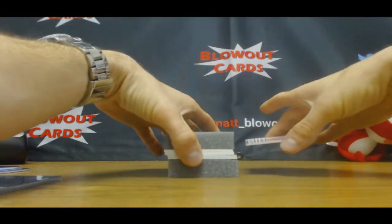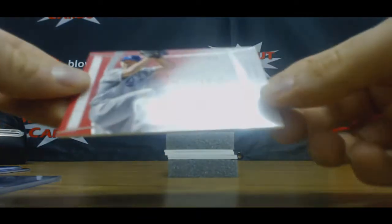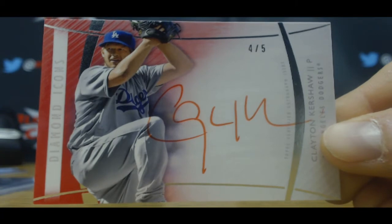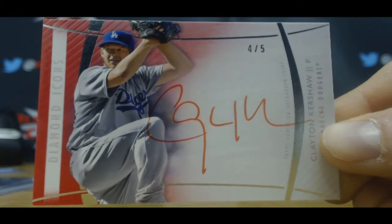Oh nice, another Clayton Kershaw autograph. This one is four of five — Clayton Kershaw.